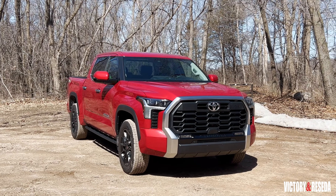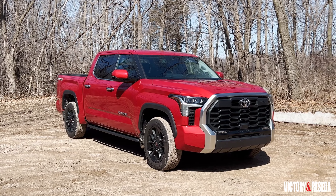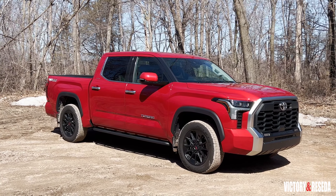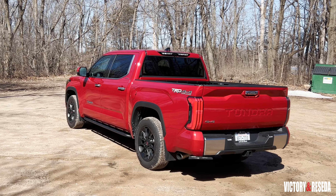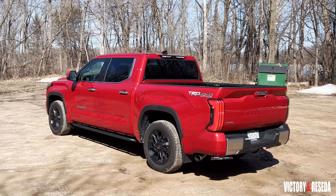The Toyota Tundra underwent massive changes for 2022. The new generation model features a new fully boxed frame, fully independent multi-link rear suspension, and an entirely new driveline. All of this lies underneath a brand new box and cab that gives the competition something visual to battle against.